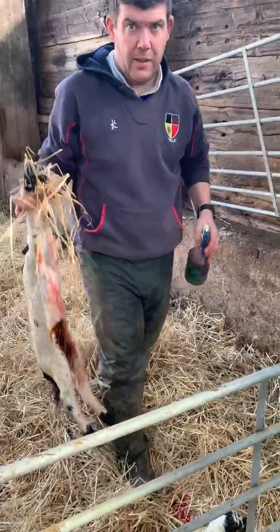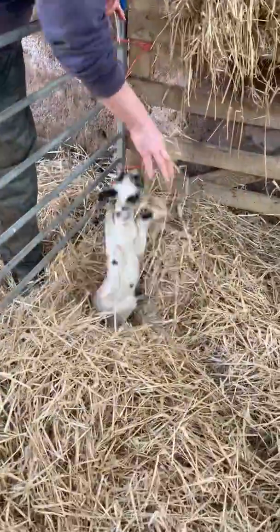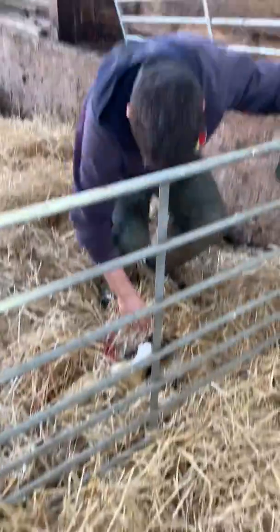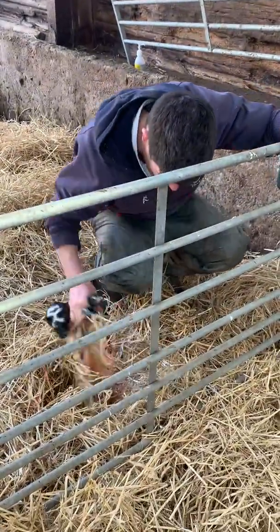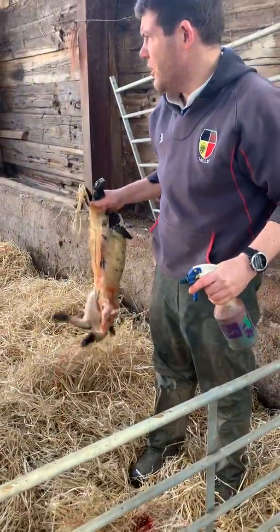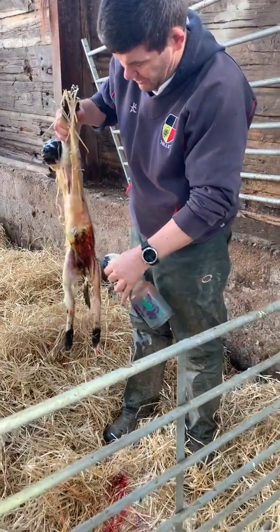Tell us what that is - what's the red stuff? So that's iodine that we put on to stop infection on the navel, or umbilical cord. And the ewe then, she's an older ewe, she's about three or four years old, so she's quite easily lambed.